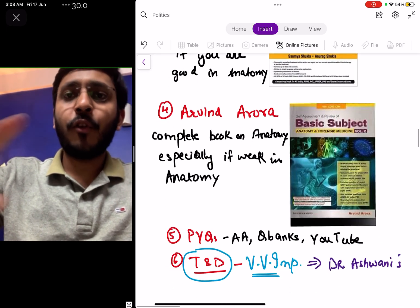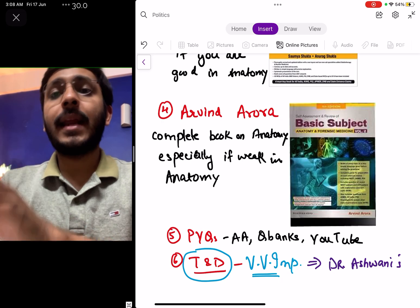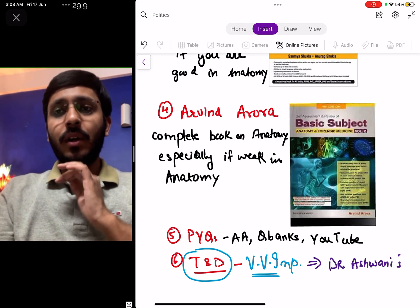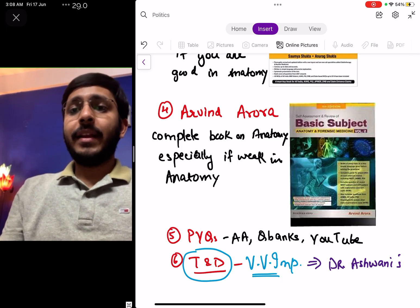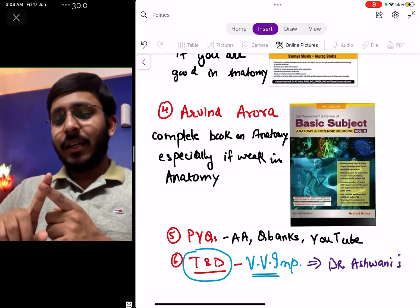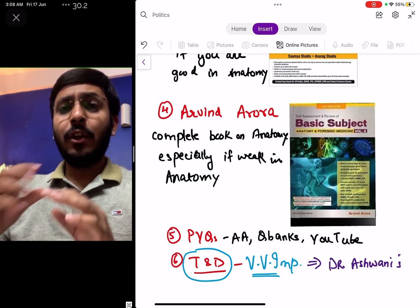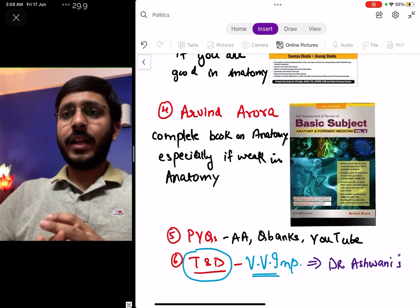Another good book that many people read is Dr. Arvind Arora's Review of Basic Subjects: Anatomy. He is now a faculty at an academy, and this is a very good, complete book on anatomy. If you are someone who is weak in anatomy and want to start from fresh, this is a very good book. Importantly, don't start reading BDC or Gray's Anatomy now during internship or post-internship for PG preparation — that is a very low-yielding, high-effort method, and review books are pretty decent nowadays.